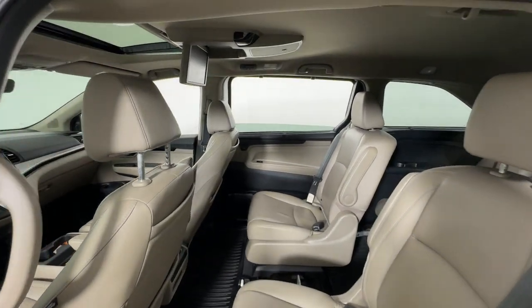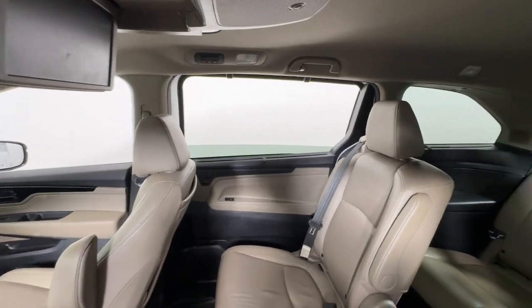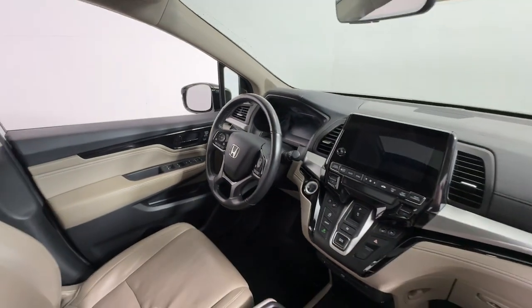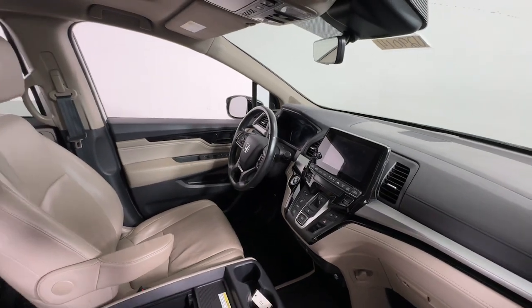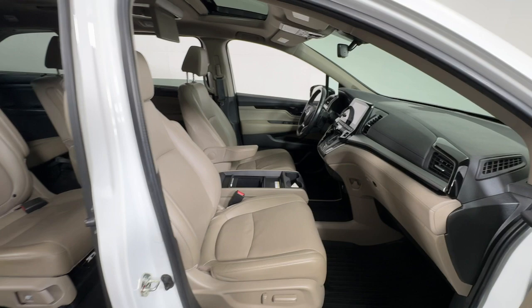These are just some of the great options this vehicle comes with: heated steering wheel, Apple CarPlay and/or Android Auto, pre-collision system, navigation system, keyless entry, sun moonroof, cooled front seat, power passenger seat, and heated mirrors.